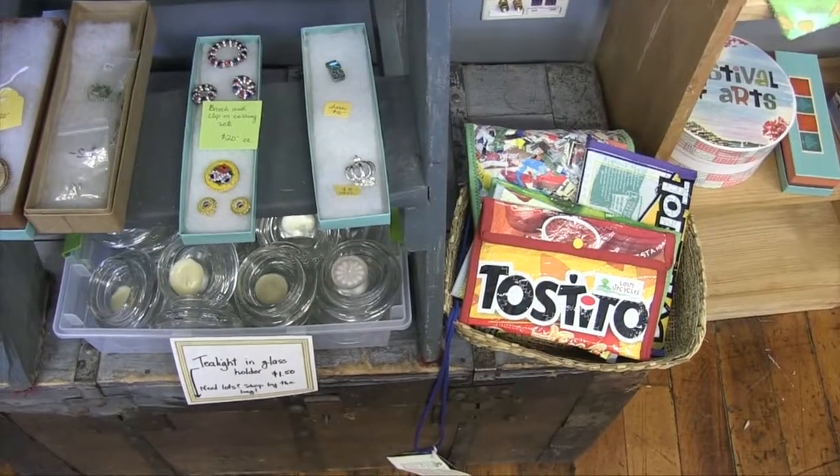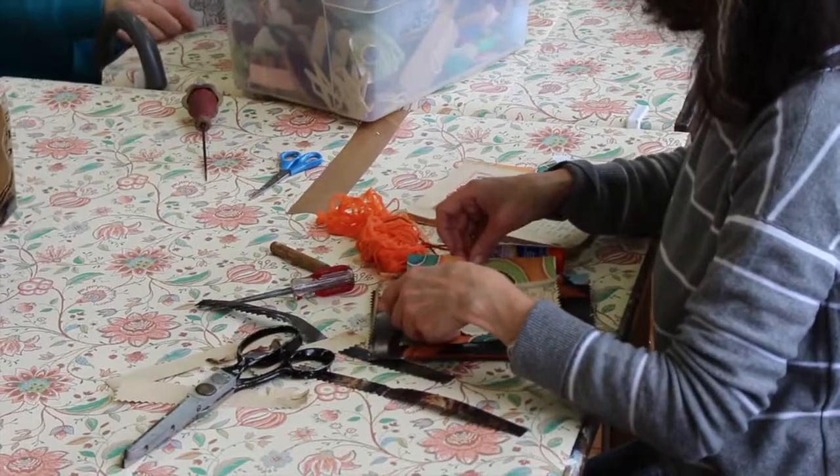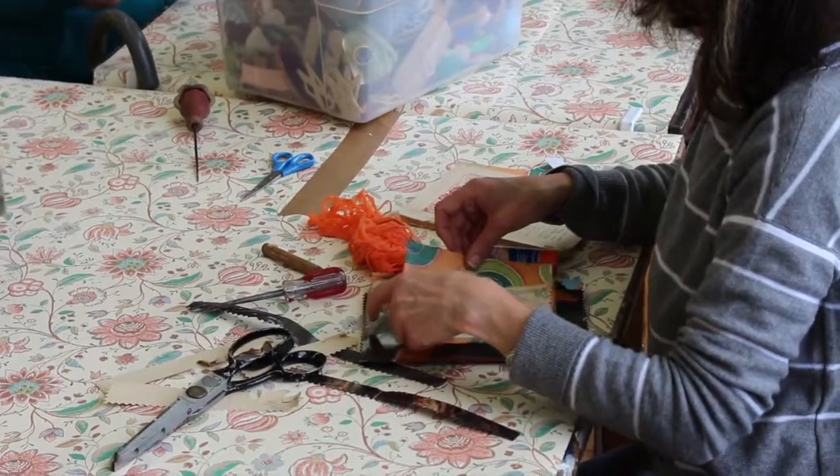I'd like to share with people the idea that there's potential in any object to be recreated into something else.